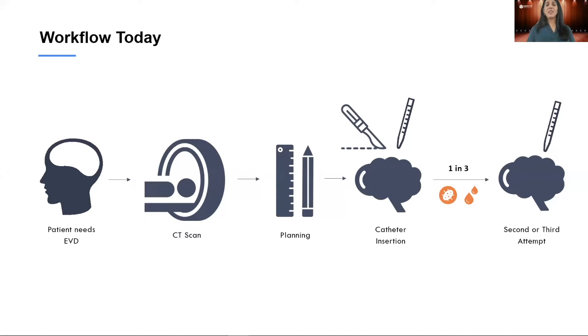Right now, when a patient has EVDs, they come in with head trauma, a CT scan is acquired, and then the clinician plans based on the CT scan — using surgical tape and marking on the skull with a pen. Then they perform the catheter insertion and miss. They must reposition and reinsert the catheter, which opens the door for injuries and infections, and potentially miss again. But with SurgeonMR, there are no more misses.